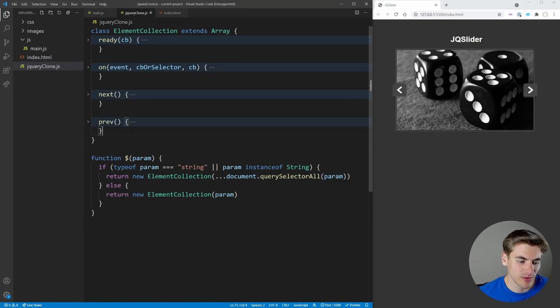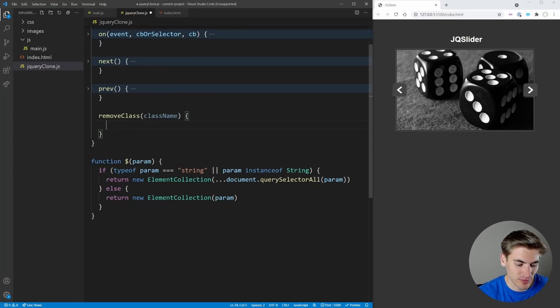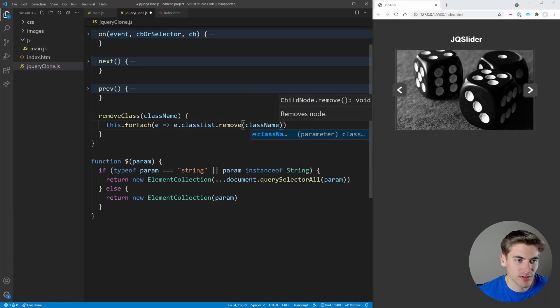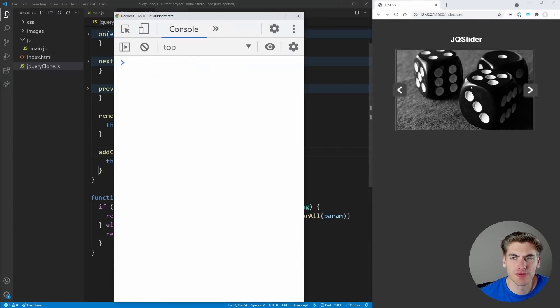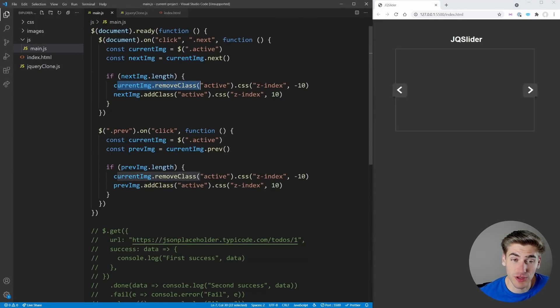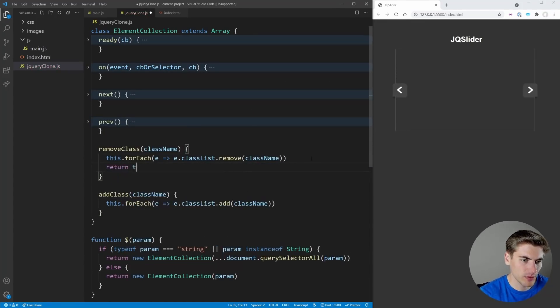We add `.removeClass(className)` using `this.forEach(e => e.classList.remove(className))` and `.addClass(className)` using `classList.add`. A key jQuery feature is method chaining — jQuery always returns itself so you can chain calls. So every method needs to `return this`. Adding `return this` to `.removeClass()`, `.on()`, and other methods fixes the 'cannot read property css of undefined' error.